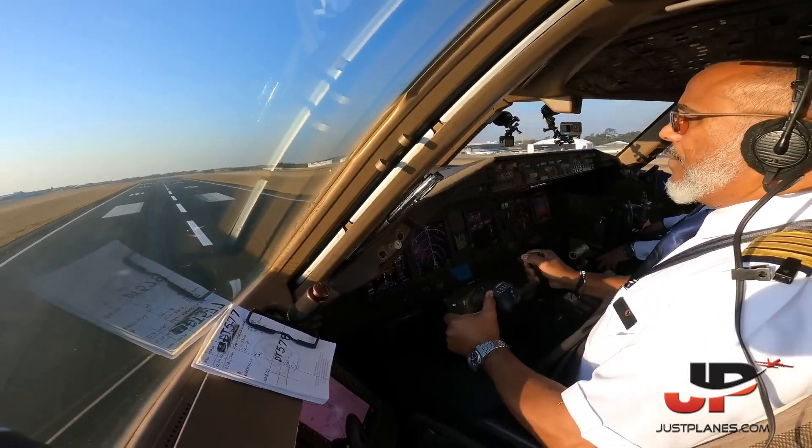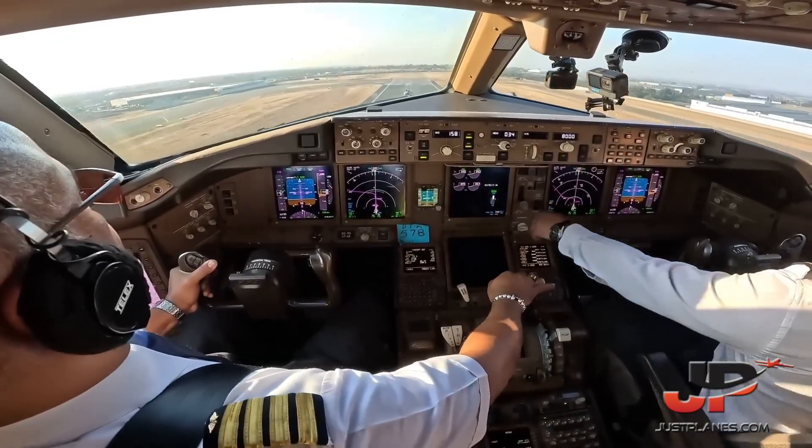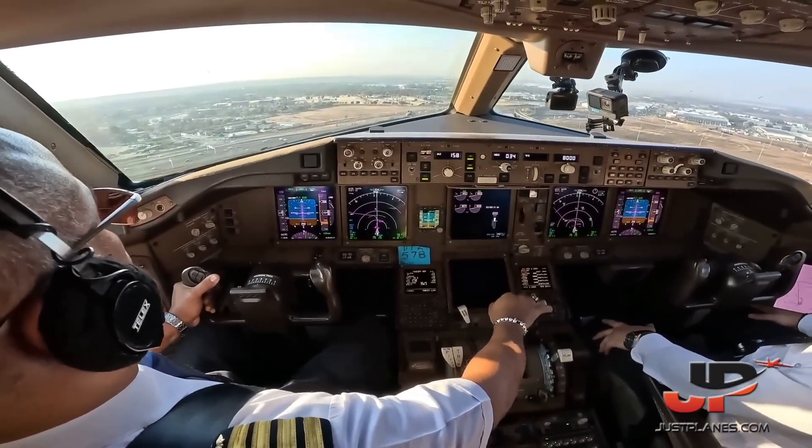Rotate. 053, VK, run taxi left on Yankee Echo, hold short of runway 03. Gear up. VK, hold short runway 03.